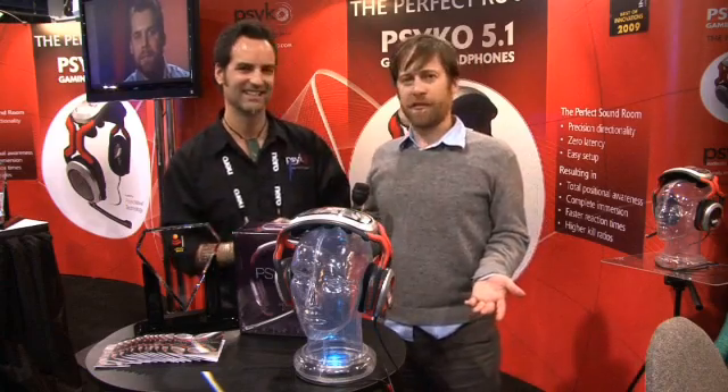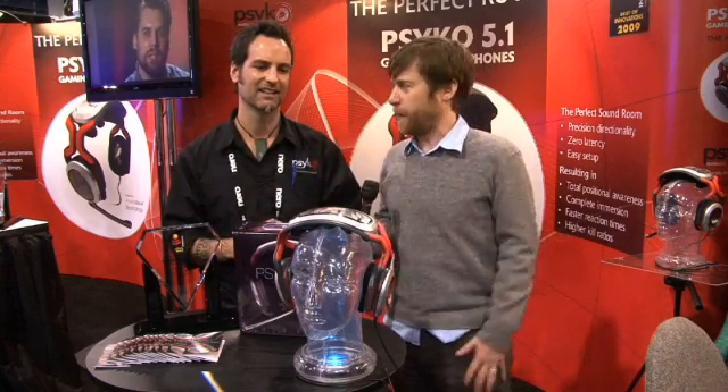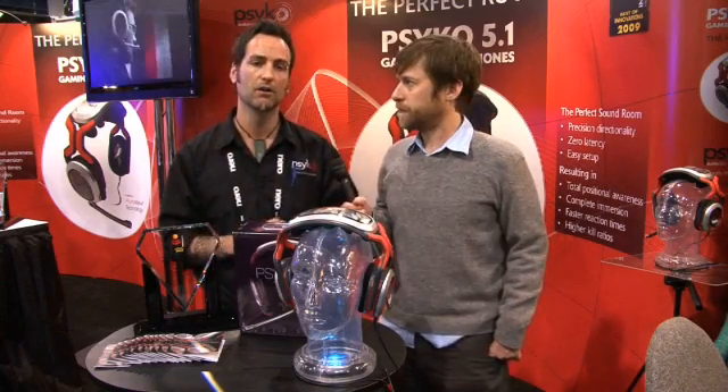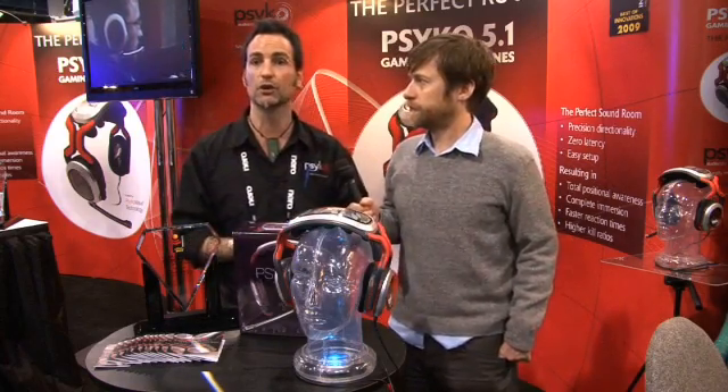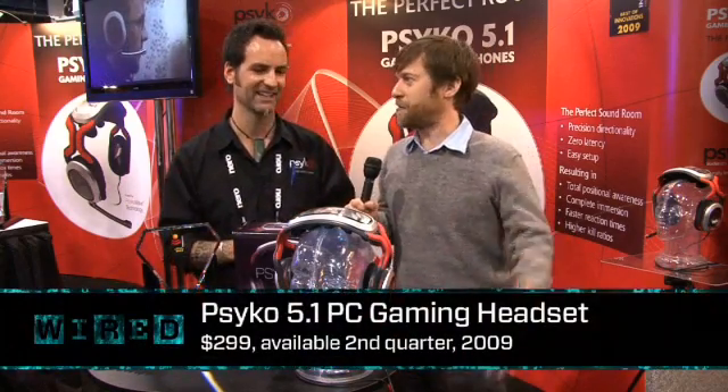I guess that leaves the question of how much is it going to cost, and when are people going to be able to check it out in stores? Great question. $299 retail, available on the web now. We're going to be available to ship Q2 or early spring of 2009. So it's $300, but for that kill ratio, I guess that's easily worth it for a lot of people.